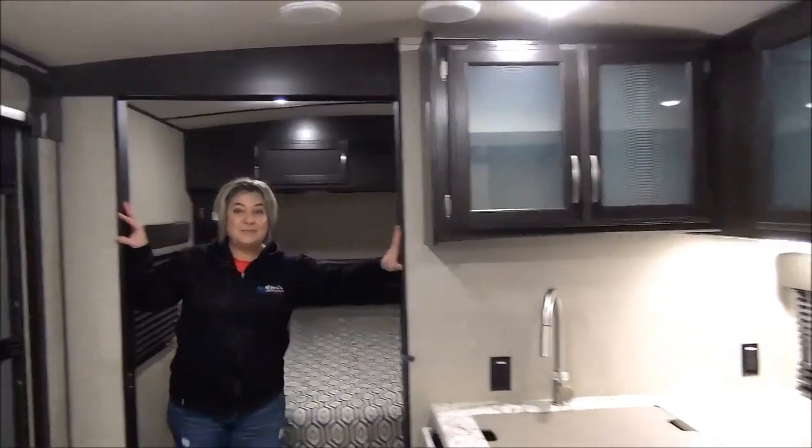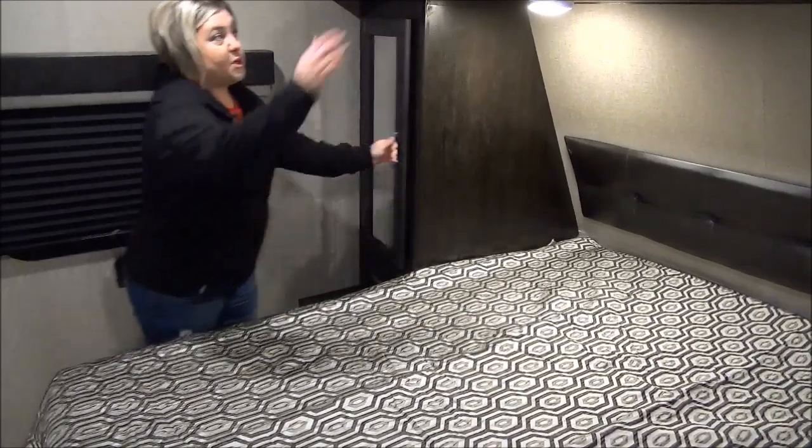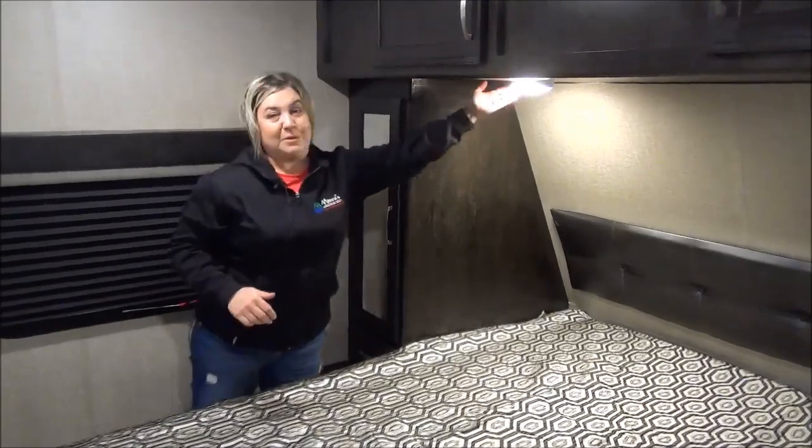Into the master bedroom — nice big wide door openings. Here we have a 60 by 80 full queen-size bed. You've got storage above and on each side, and you each have a drawer, plug-ins, and your own personal touch lighting.